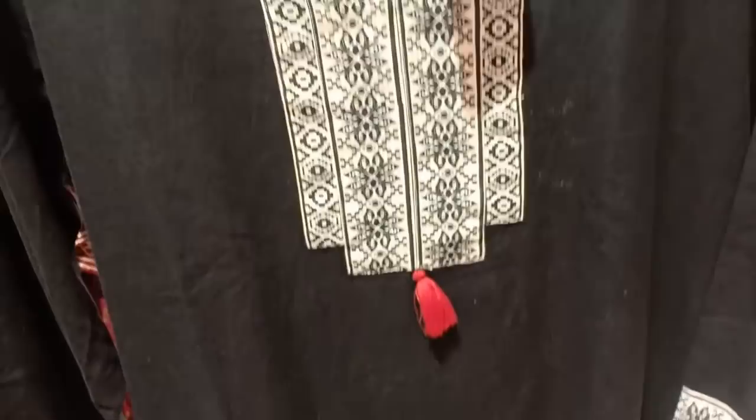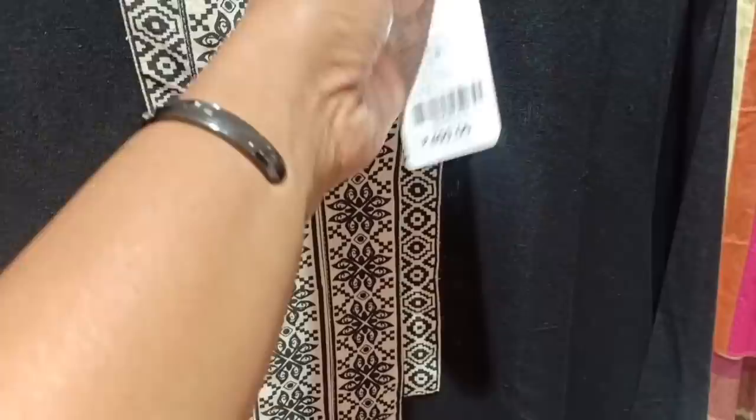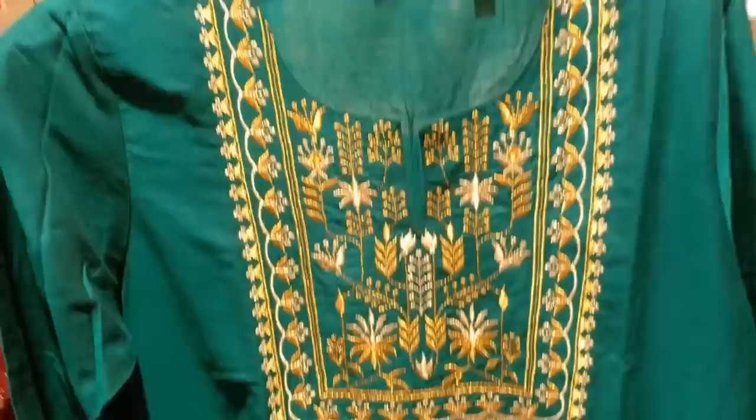It is a cotton pattern. It has work straight up with the border and side. The neck is a lot. It is $4.99 and is 30% off.